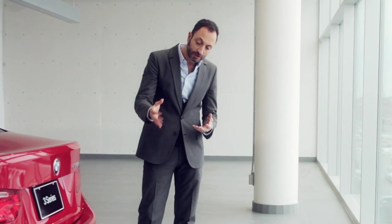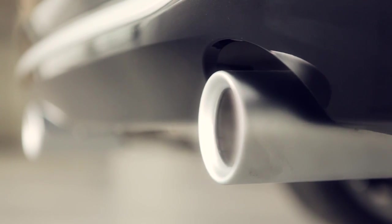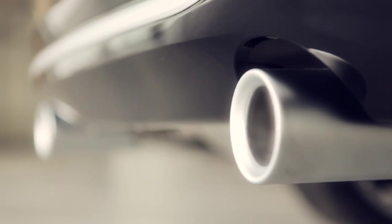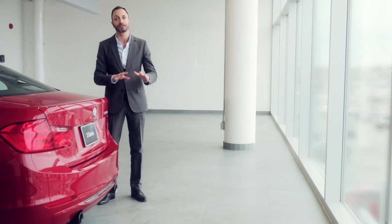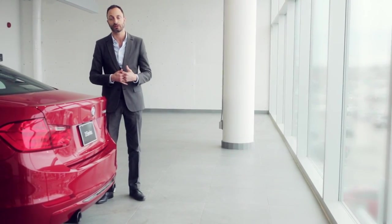And finally, another important aspect is not only the double exhaust that you have here at the bottom, but the finisher that we also put between these exhausts creates a little bit of a jewellery effect in the lower part of the car that also helps create a more elegant look to the vehicle.